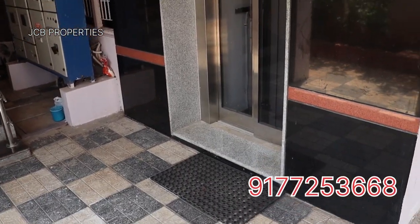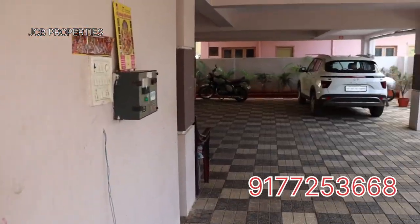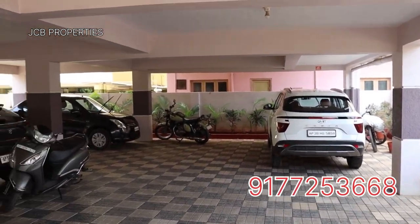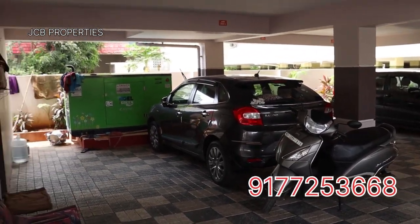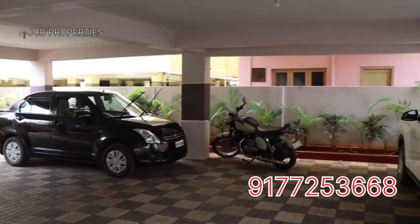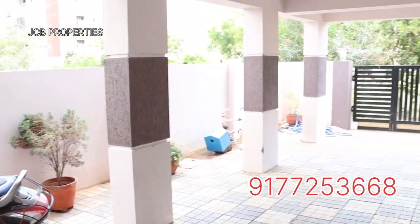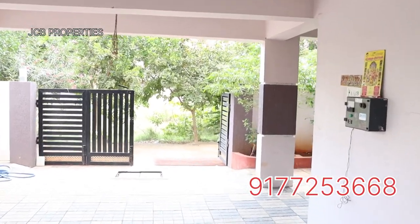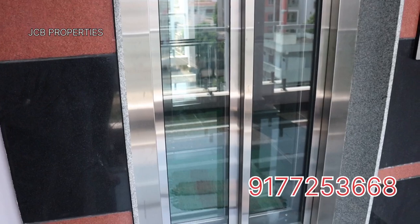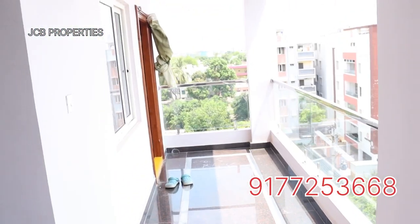We are also going to show you the 5th floor. Here's one ladies room. Here's the 5th floor — there are 24x7 cameras and we also have power backup and generator facility. We have a 5th floor.